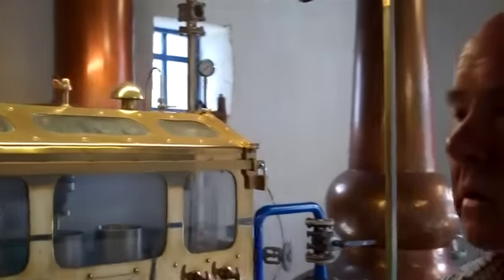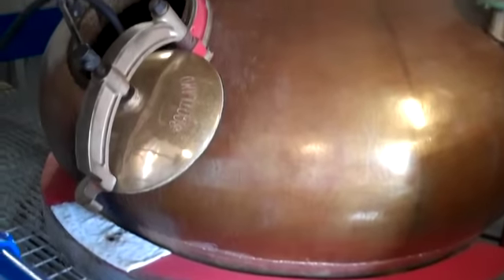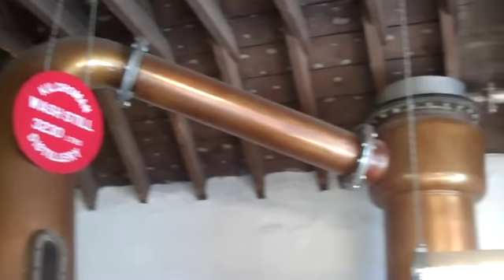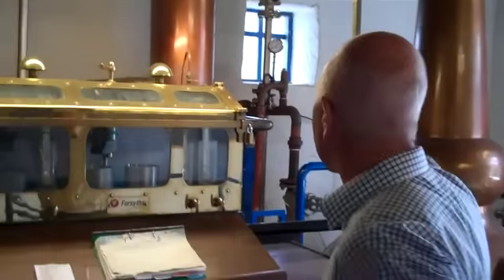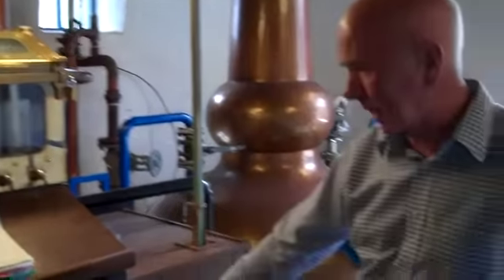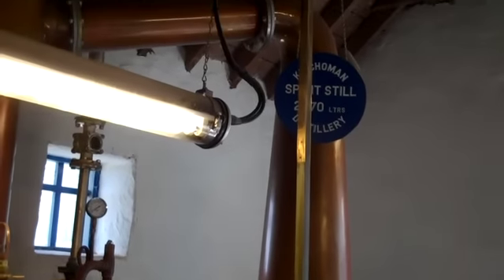We are back in the still house. Wash still here — again very small, just over 3,000 litre capacity. Each day the guys do one mash, so they produce one mash and they distil one mash, so these stills will run twice a day each. The wash still runs to prepare low wines, which are redistilled in the spirit still together with the foreshots and feints from the spirit distillation — all combined in the tank below our feet and redistilled here. The spirit is then taken across the road to where it will be filled into casks.